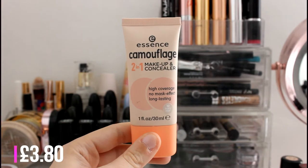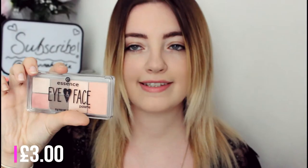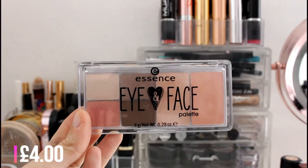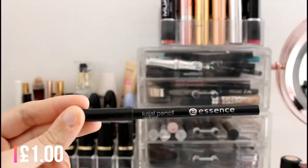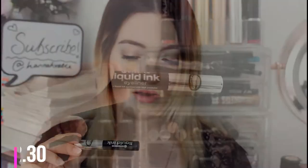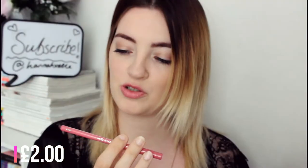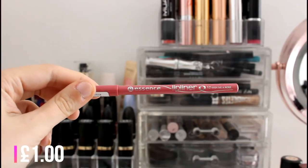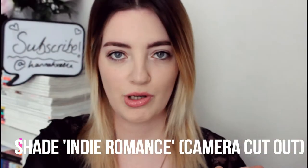The Essence Camouflage 2-in-1 makeup concealer, high coverage, no mask effect, long lasting in the shade 10 Ivory Beige. Next was the Essence All About Matte fixing compact powder, then the eyes and face palette in shade 02 Rise and Shine, eyebrow designer in shade 02 Brown, kajal pencil in shade 01 Black, Essence liquid ink eyeliner, Essence All Eyes On Me waterproof multi-effect mascara, Essence lip liner in shade 12 Wish Me A Rose, and the Essence Shine Shine Shine wet look lip gloss.